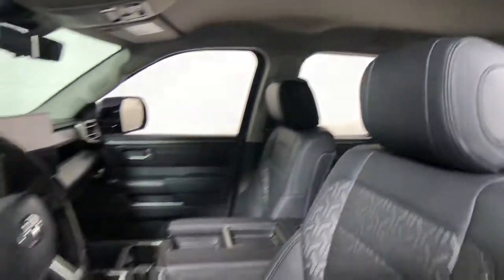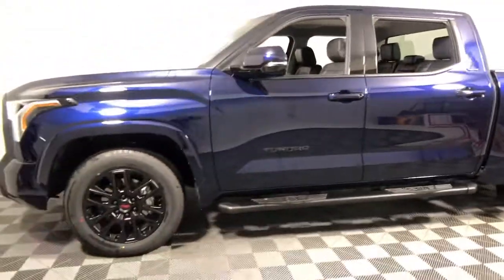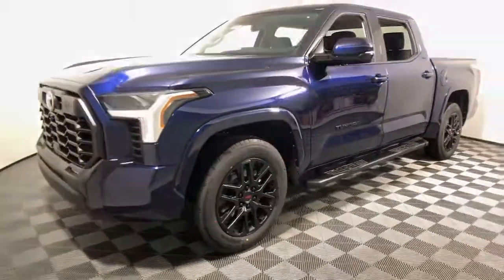Confidence comes standard thanks to driver-focused design, state-of-the-art safety features, and a premium feel. These are just some of the great options this vehicle comes with: keyless entry, fog lamps.